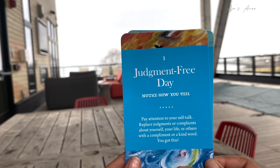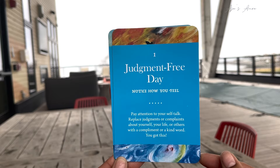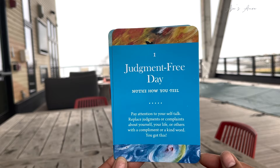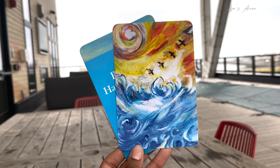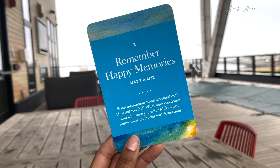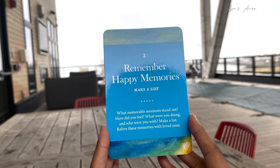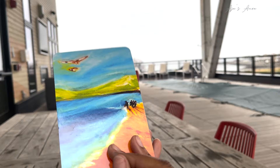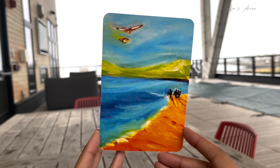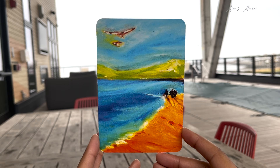Then I got Judgment-Free Day. Notice how you feel. Pay attention to your self-talk. Replace judgments or complaints about yourself, your life, or others with a compliment or a kind word. You got this. The health benefits of this are increased energy levels and improving your relationships. Then I got Remember Happy Memories. Make a list — what memorable moments stand out? How did you feel? What were you doing and who were you with? Relive these memories with loved ones. Some health benefits are improving memory and a better sense of well-being. Thinking about happier times seems to interrupt the cascade of negative thoughts and feelings.